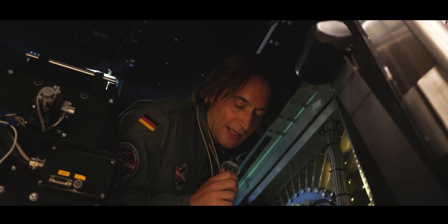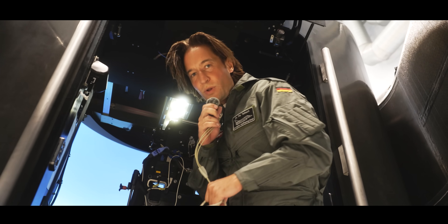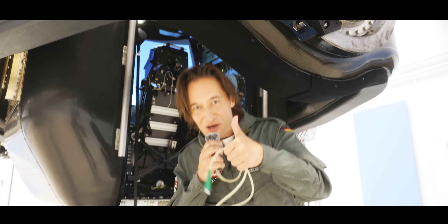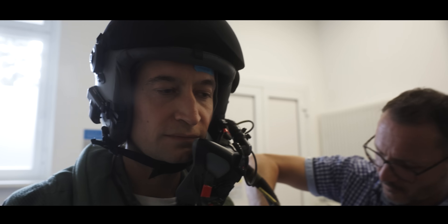Medical check is done and the centrifuge is free — it's our turn. I'm a bit nervous, but first is the familiarization run and then we go up to 9G. Fingers crossed — let's watch.